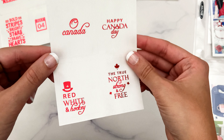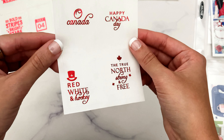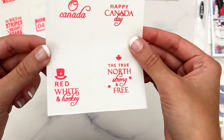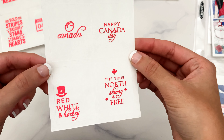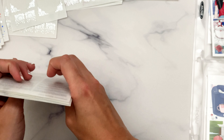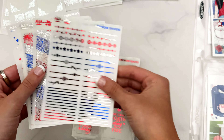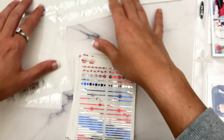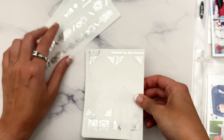Then we have the overlays. I didn't print out every single confetti overlay since I'm just giving you a sample, but they come in different options. Here we have the full pattern, which is like the busiest confetti pattern. We have fireworks scattered throughout, a big sparkler, different fireworks, and star confetti — really fun in the patriot foil.